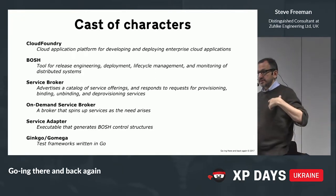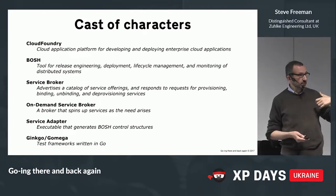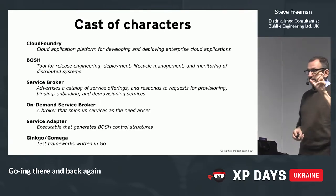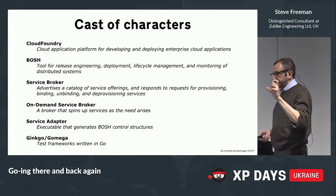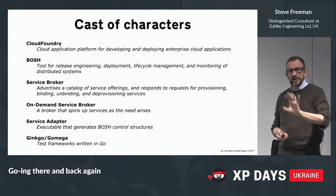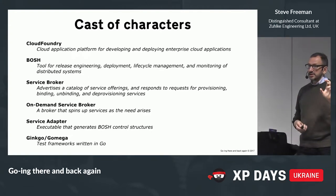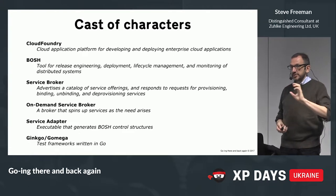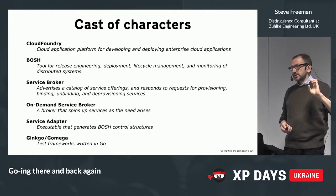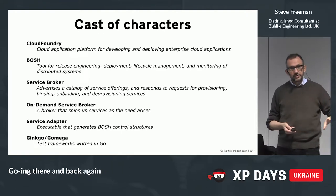This particular project was a thing called an on-demand service broker. The idea was that if a particular service is getting a lot of requests, it'll automatically spin up some new instances and then take them down when they're not needed. To make this work, the service broker has to know how to create a service, and there's a thing called a service adapter which will, on request, create some BOSH control structures for that particular service. It's a binary or script because the idea is you should be able to do this for any service, whatever language it's written in.